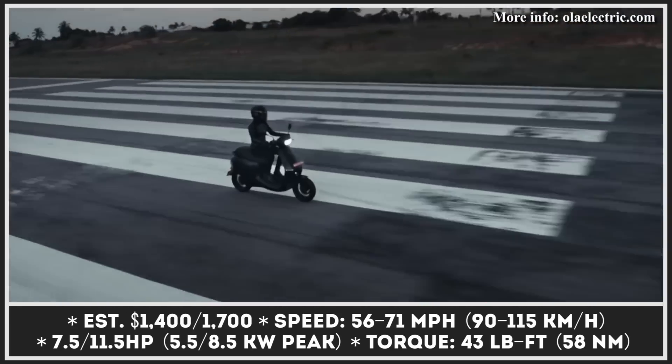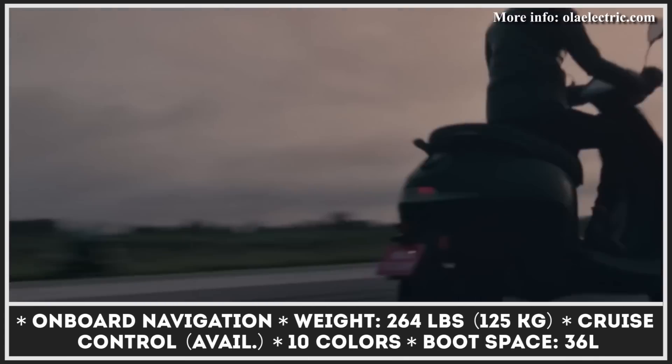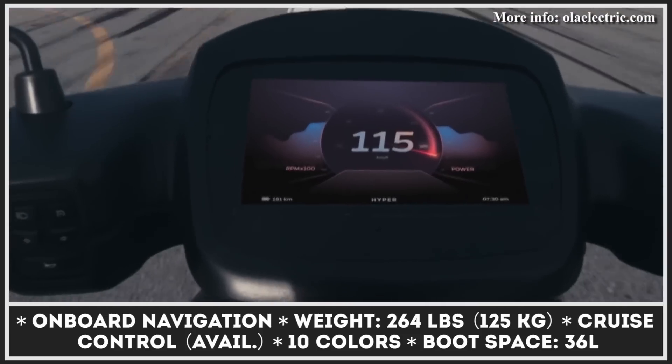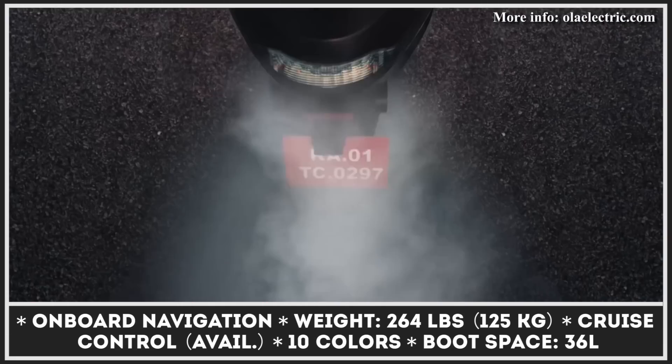The S1 is said to last for 75 miles before the 3 kWh battery runs flat. The Pro model has a slightly bigger 4 kWh battery pack that's capable of 112 miles of non-stop riding.